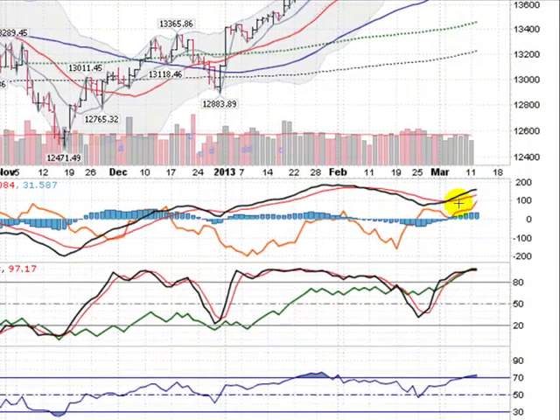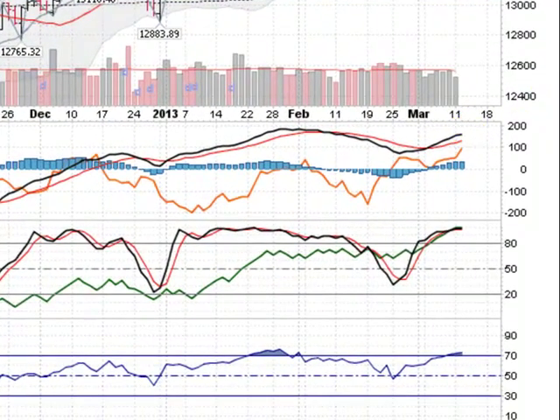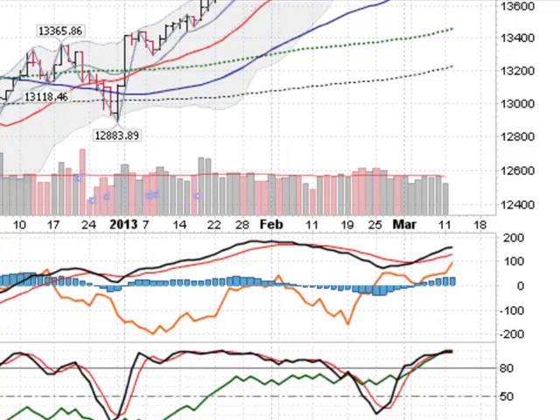You have these indicators down here: your MACD, black line above the red, strong. You have this green line here, on-balance volume, lots of money pouring in. You have these stochastics here, locked into the upside. In other words, if they're over 80 for three days in a row or more, you're locked in. That's when your big runs come, so stocks looking strong.